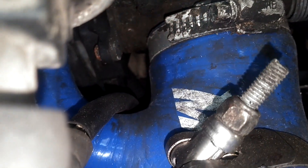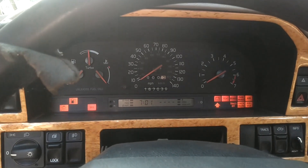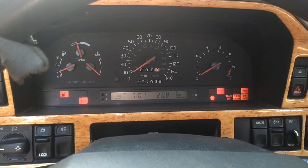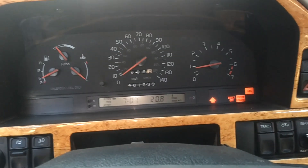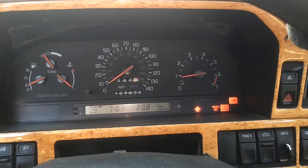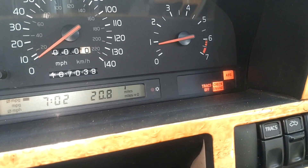Looking down here, it looks like the throttle position sensor is not even plugged in. We are going to try to find that plug, plug it in, and see if that cures all our problems. Drew said he had an up arrow constantly flashing at all times. I erased the code, the car revved up, and the arrow's gone. So I'm going to shut it off, restart it, see if it stays gone.